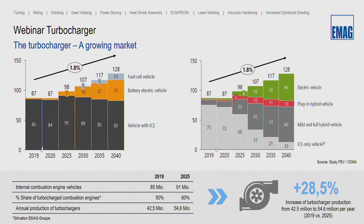Depending on a study by FEV in cooperation with the VDMA, we can see market growth until the year 2025 of about 91 million units per year of internal combustion engine vehicles. This 91 million includes plug-in hybrid vehicles, mild and full hybrid vehicles, and internal combustion engine only vehicles. We expect that in 2025, 60 percent of combustion engines will be turbocharged, meaning annual turbocharger production will grow from 42.5 million units in 2019 to 51.6 million in 2025 — a growth rate of about 28.5 percent.